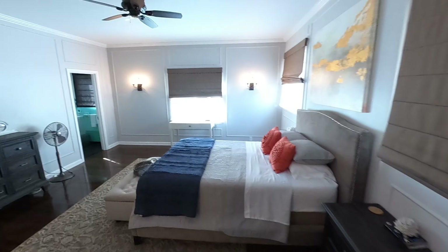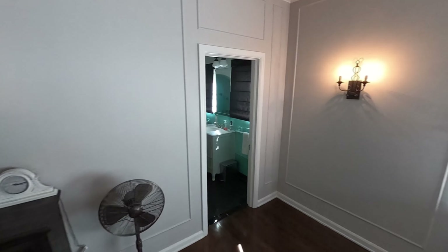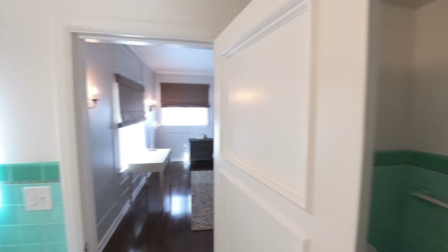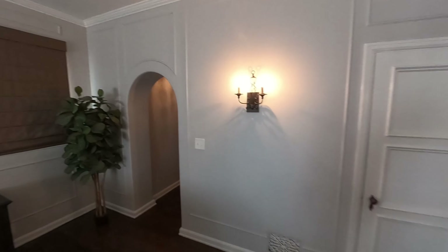Two bedrooms down here — they're all huge. Again, with wonderful features like sconce lighting, high ceilings, crown molding, and molding on the walls as well. You have the fun tile bathrooms that they had back in the day. All in just great pristine condition. Wood floors.